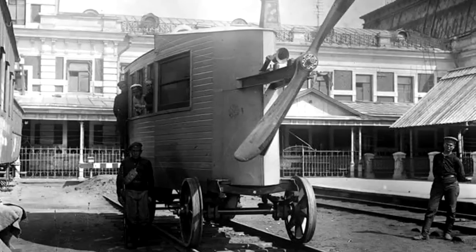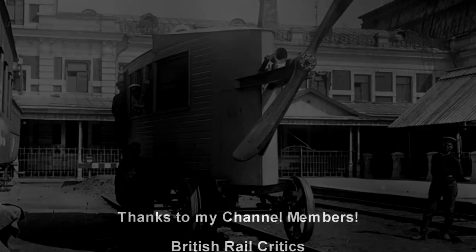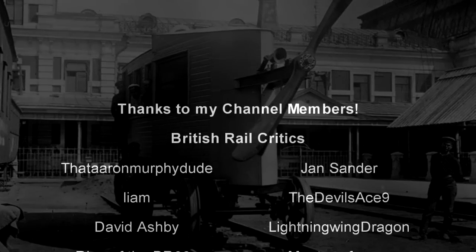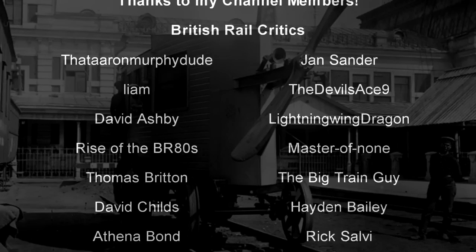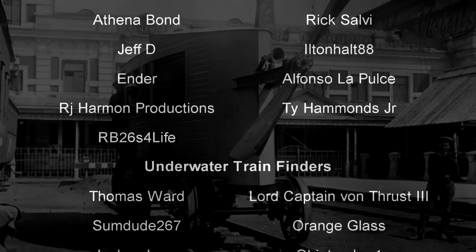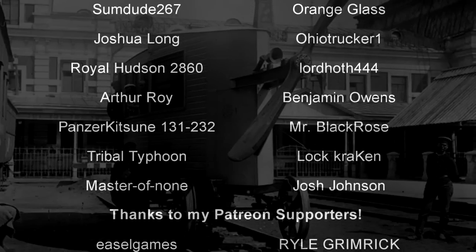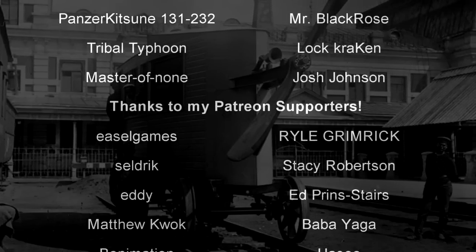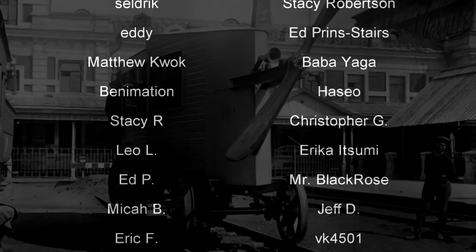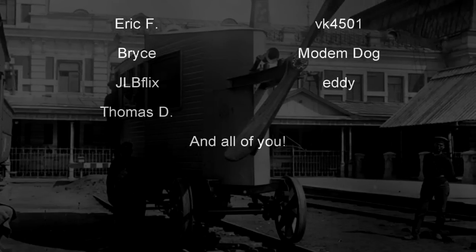And with that, a special thank you goes out to all my underwater train finders: Thomas Ward, Lord Captain Von Thrust III, SunDude267, Orange Glass, Joshua Long, Ohio Trucker 1, Royal Hudson 2860, Lord Hoth 444, Arthur Roy, Benjamin Owens, Panzerkitsun 131-232, Mr. Black Rose Tribal Typhoon, Master of None, Josh Johnson, and Locke Kraken. Till next time, this is Dark as an individual. Fond farewell.